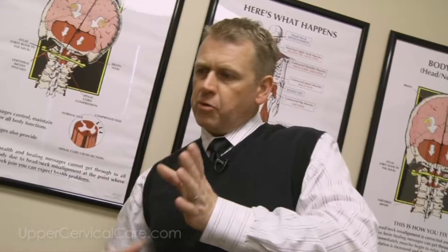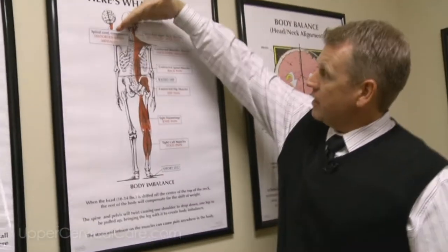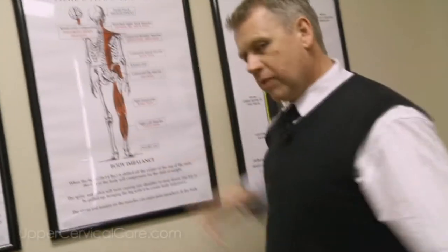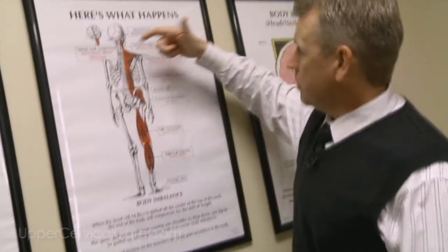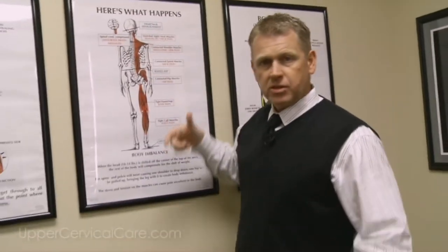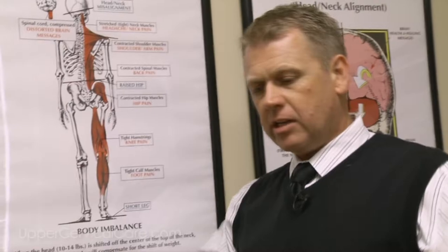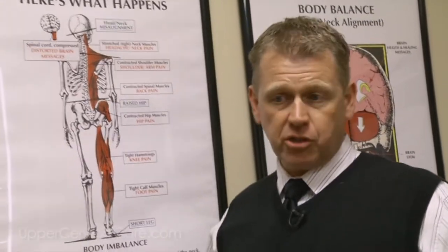If the bone misaligns and causes the head to lean to one side, the brain compensates by pulling down one shoulder, throwing weight off to one side. To balance that, it pulls up one hip, swinging the body back toward an even line of gravity. As you can see on this chart, the head leans one way, pulls one shoulder down, pulls one hip up, making one leg shorter than the other. That throws all your balance off and can ultimately end up in tight, contracted, spastic muscles anywhere from the base of your head down to the bottom of your feet.